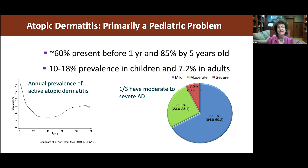Atopic dermatitis is primarily a pediatric problem, about 60% before one year and 85% by five years of age. The prevalence in children is 10 to 18% of the population, and the number has been shown to be about 7% of adults. The annual prevalence is greatest during those first years of life, and then it goes down as children outgrow their disease.